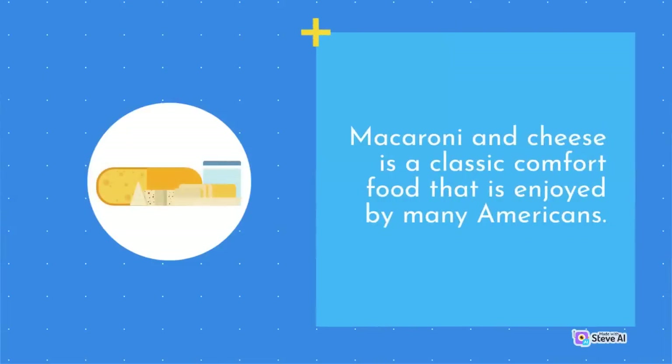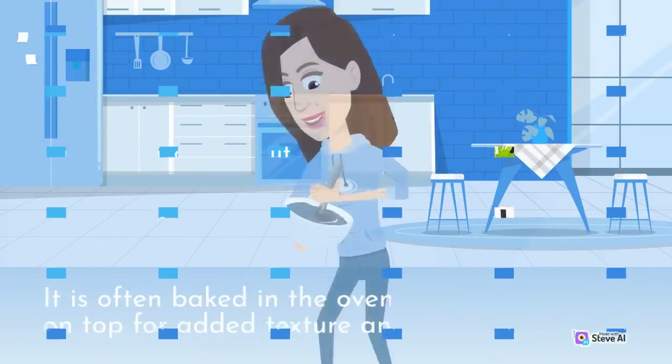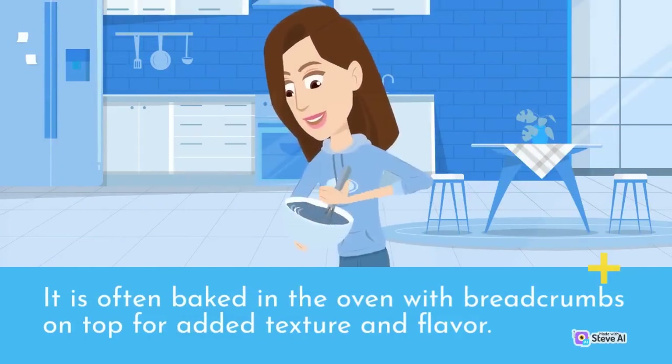Macaroni and cheese is a classic comfort food enjoyed by many Americans. It is made with elbow macaroni, cheese, butter, and milk, and can be served as a side dish or as a main course. It is often baked in the oven with breadcrumbs on top for added texture and flavor.